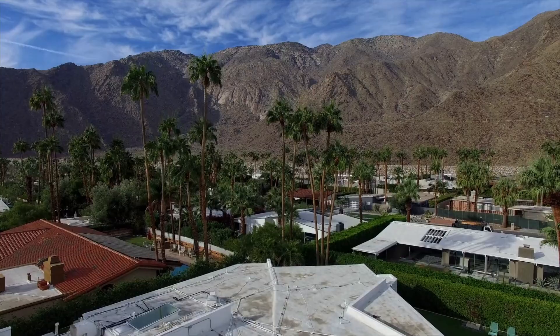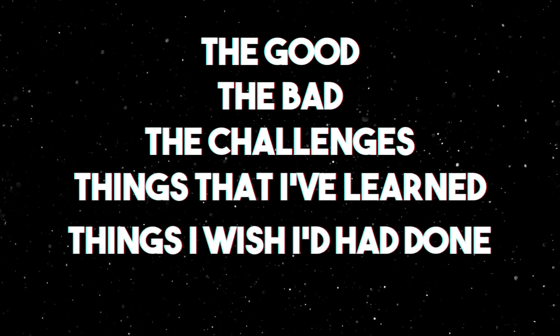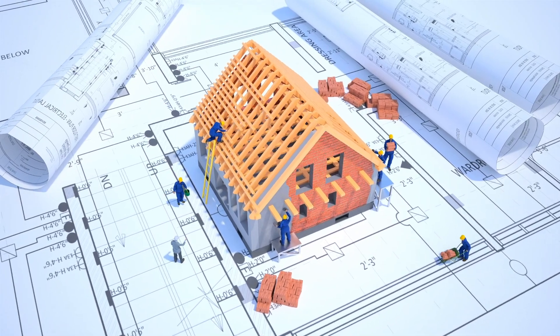Hey everybody, it's Roger King. Today we're going to dive into this house that I bought over two years ago. What I was thinking was an eight-month fix and flip turned into a two-and-a-half year new construction ground up, turning it from a 2,600 square foot house to a 4,100 square foot house in Palm Springs, California. We're going to talk about the good, the bad, the challenges, the things I learned, the things I wish I would have done, and some of the numbers so that everybody can use this information to build their own home and not lose any money.